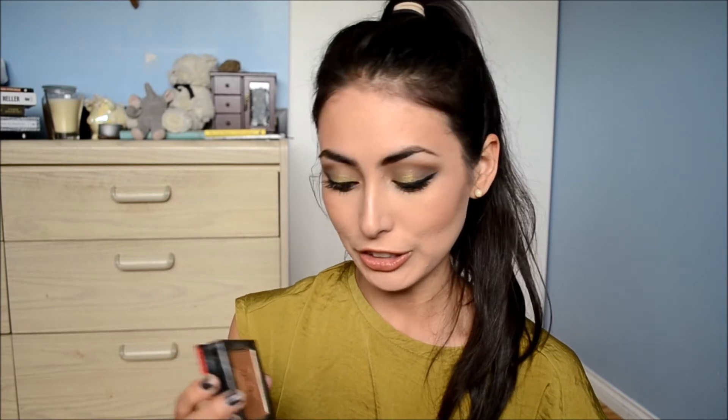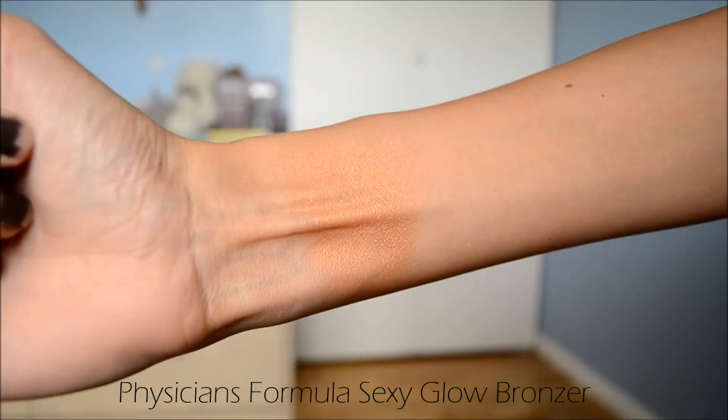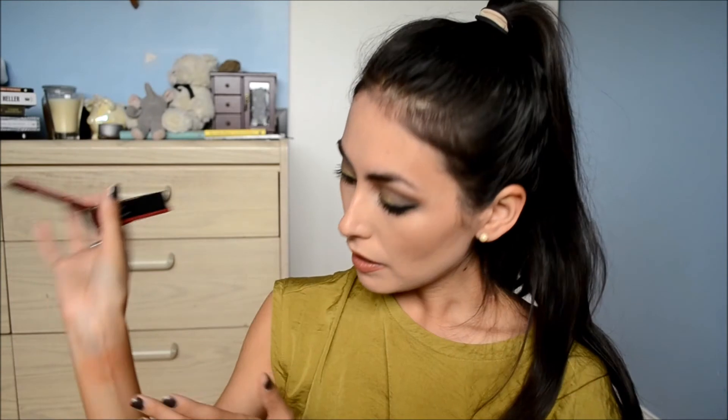My favorite thing about this bronzer is the smell — it smells like vanilla, it smells so good. That's part of why I'd be sad if it's limited edition. Besides the smell it's also a really great formula. I stuck to the outside section and strayed away from the corset in the middle where all the shimmer is. When you mix it all together you get a beautiful finish with no chunky glitters, but it definitely has a glow to it — beautiful and natural and perfect for summertime. You really can't go wrong with Physician's Formula powder products and this is no exception.